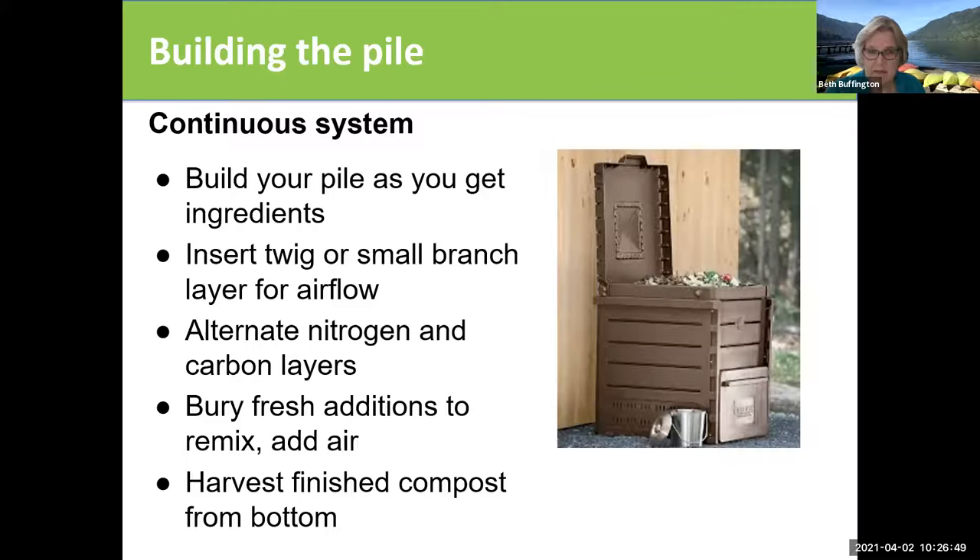Another way to do it is a continuous system. They make a container where you put the stuff in the top — it's kind of like an assembly line. You put your materials in at the top, add water, mix them, and then there's a door at the bottom that you open and compost comes out. There are slots on the side allowing air in, and you have to mix things in. It's covered, so it's protected from other animals getting in there. You harvest finished compost from the bottom.